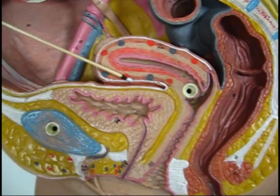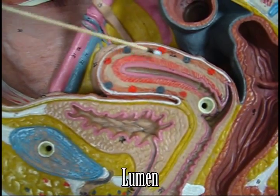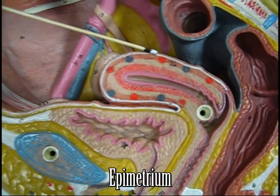We have the endometrium, the lumen, myometrium, and the epimetrium or perimetrium.